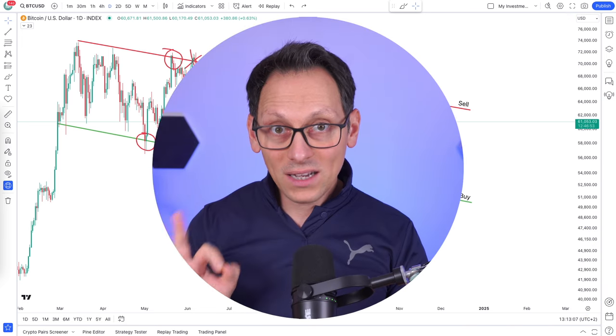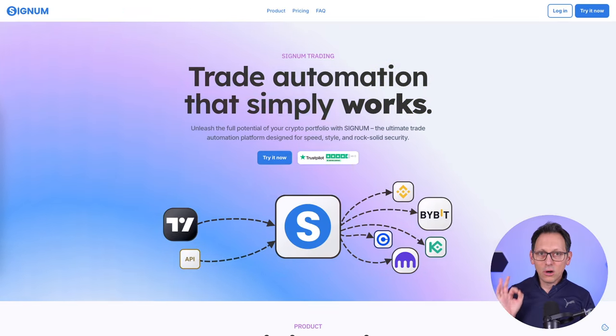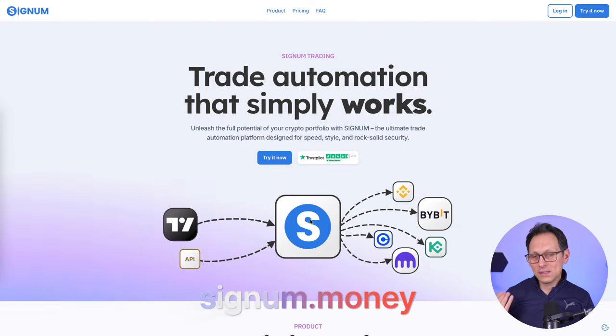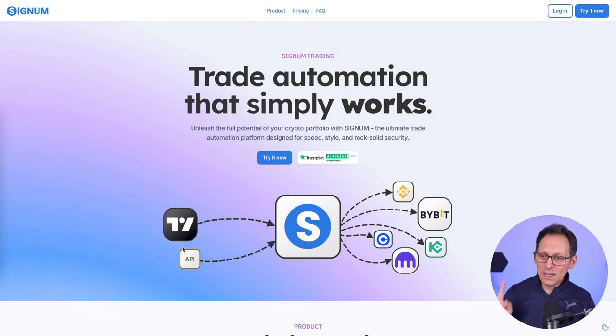Let me show you how you can set up an automation to buy on the bottom and sell on the top. First of all, you need a software to automate the trading signals from TradingView. Signum is such a software. It's my software, but it's also very easy to use - that's why I'm showing you. And I think it's also the best thing to use for automation. You take the signal from TradingView and you send it to Signum.